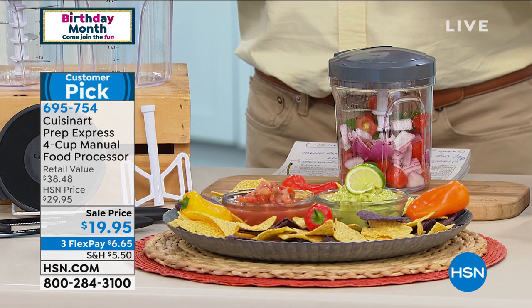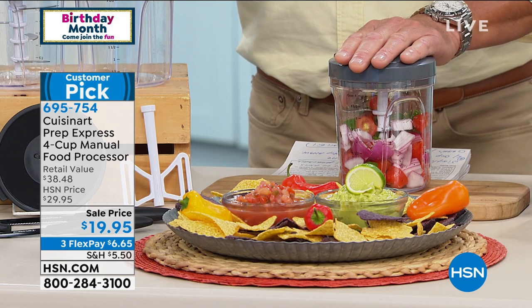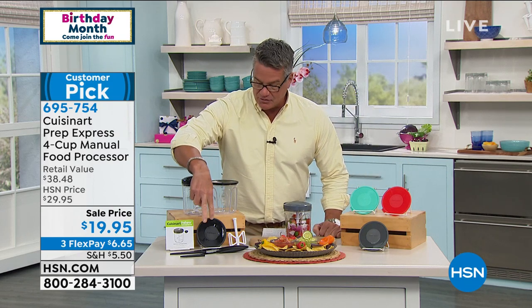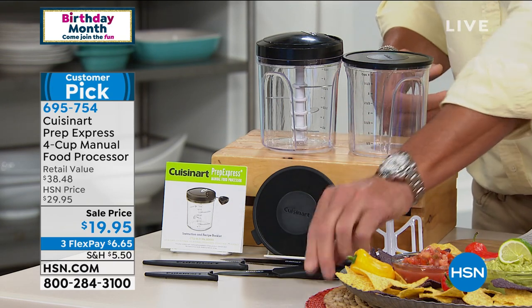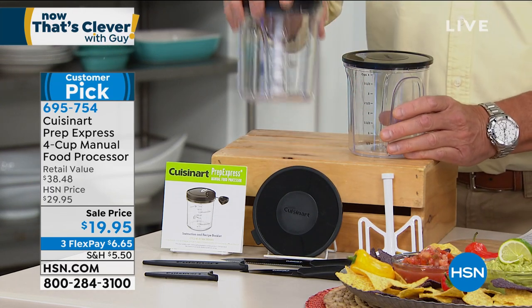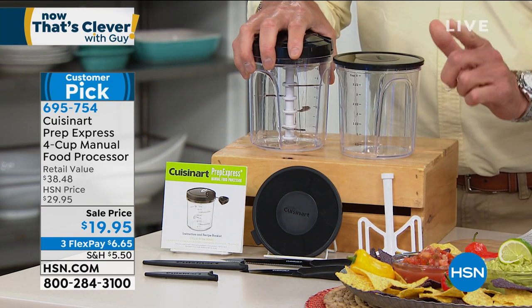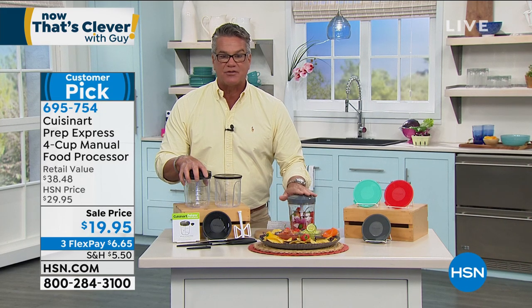It comes in four colors: gray, black, teal, and red. You're also going to get two Cuisinart ceramic-coated prep knives with sheaths, a recipe and idea book, and a separate storage container — so you get the chopper container and a separate container for storage. Item number 695754. I'll make some fresh salsa for you in a bit. Let me introduce you to Mark Gill.